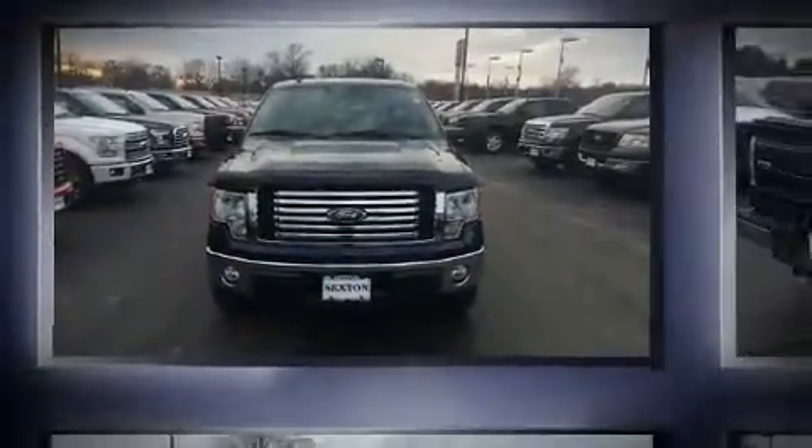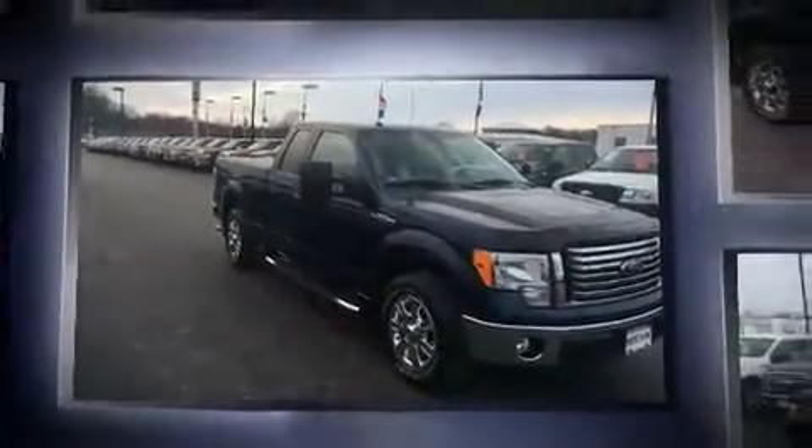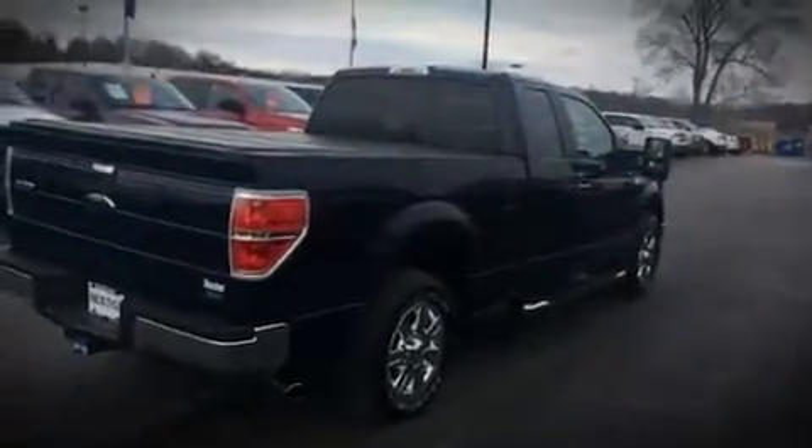Discerning drivers will appreciate the 2010 Ford F-150. With fewer than 45,000 miles on the odometer, you'll be sure to appreciate this model's condition and value. It features an automatic transmission, rear-wheel drive, and a powerful eight-cylinder engine.